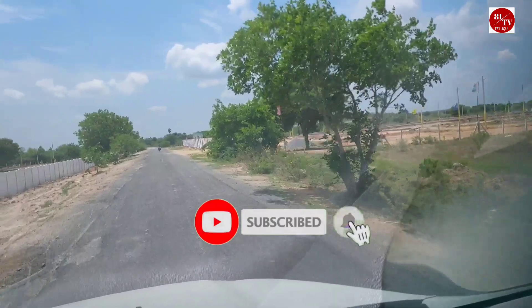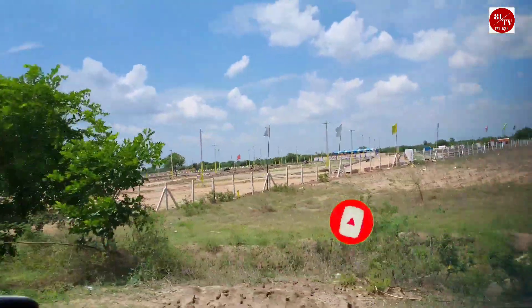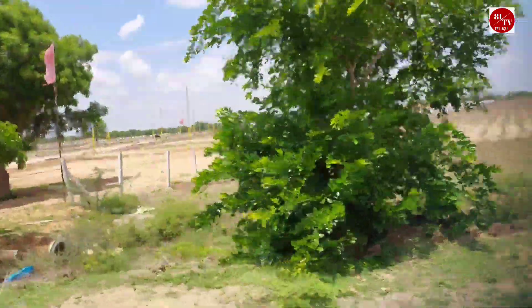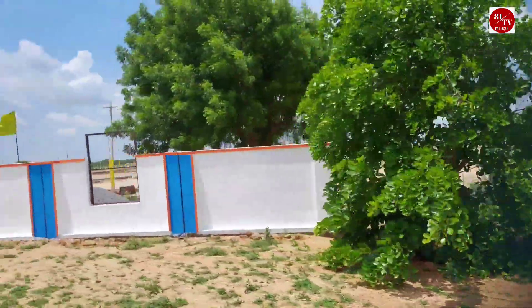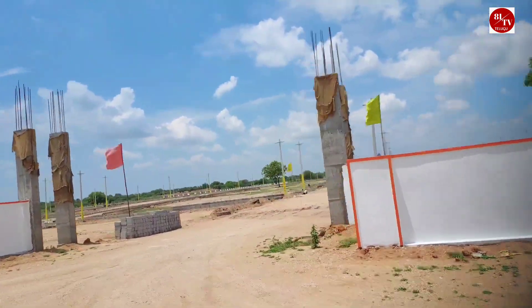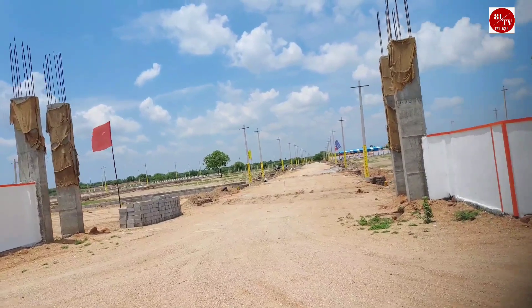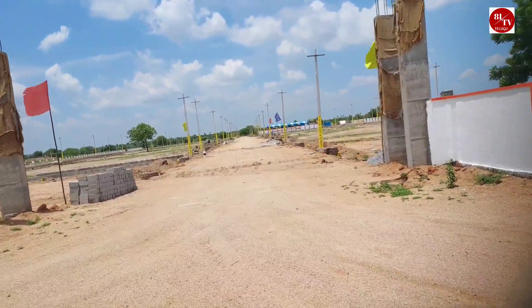We are looking at a land of 23 Guntas. We are looking at land on BT Road. We are looking at the village-to-village connectivity road. We are also looking at the opposite direction.